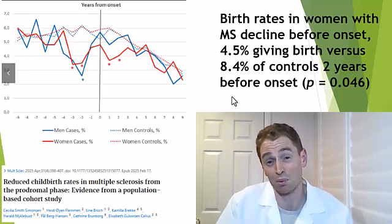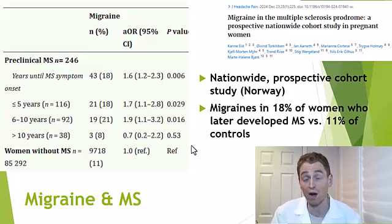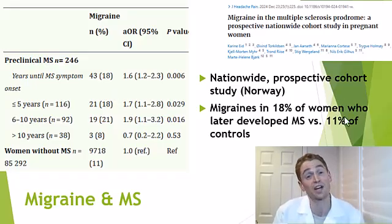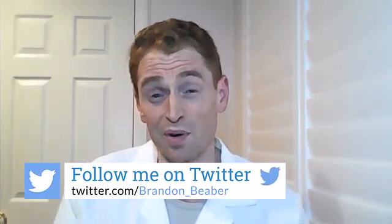Migraines are more common in people with MS. You may say that could be secondary — more stress related to the diagnosis, sleep deprivation from waking up for the bathroom or muscle cramps. But prior to symptom onset, people who subsequently get MS have more migraines. In this study, 11% of women without MS had migraines, but in the five years prior to symptom onset, 18% of people who subsequently got MS had migraines. This is particularly interesting because the pathology of migraine — involving blood vessel dilation and calcitonin gene-related peptides — is very different from inflammation and demyelination, but there's definitely an association.